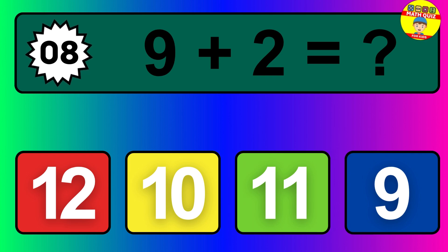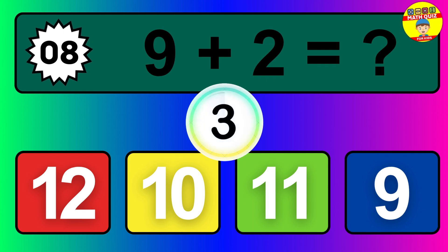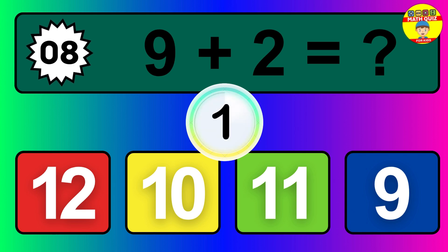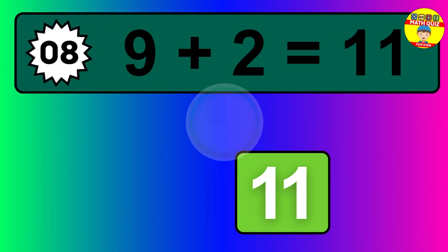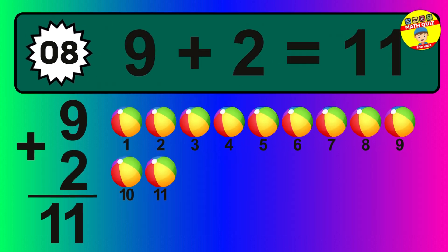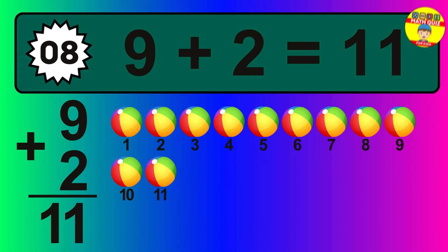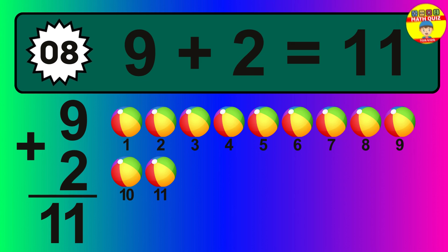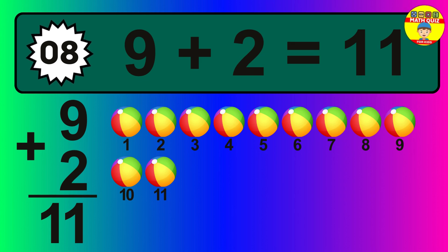Question eight: nine plus two equals what? The answer is nine plus two is 11. Let's count it: one, two, three, four, five, six, seven, eight, nine, 10, 11.